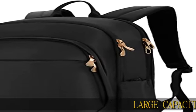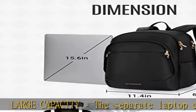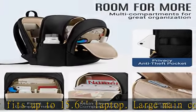Large capacity: the separate laptop compartment fits up to a 15.6" laptop. Large main compartment roomy for daily necessities, such as A4 folders, magazines, tablet, chargers, power bank, and clothes.